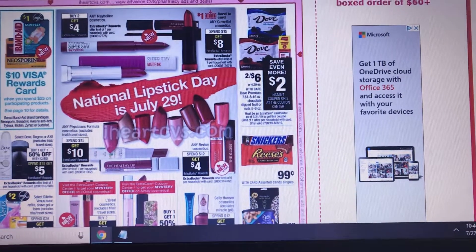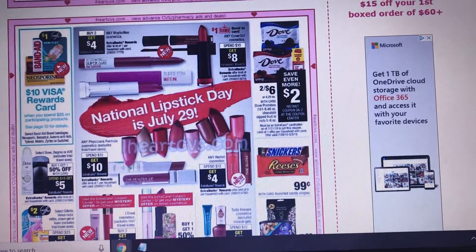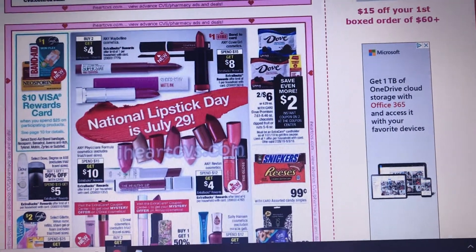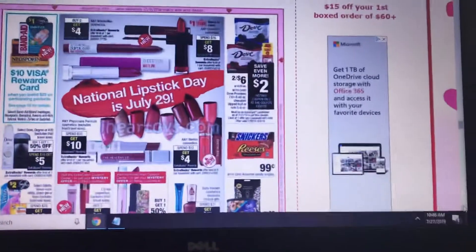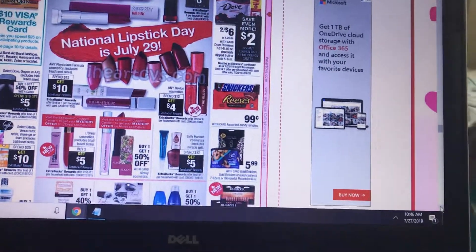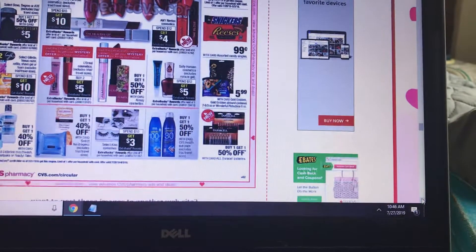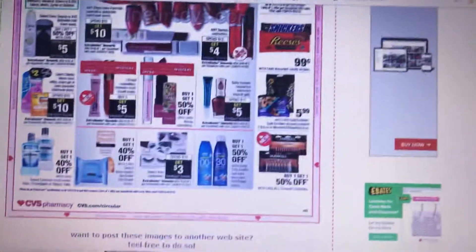Cover Girl — spend $15 get $8, and you get $10 back with beauty. There are $2 off face, $2 off mascara, and $2 off lip coupons from 7/7 SmartSource — that's going to be a really good deal. Also Revlon spend $12 get $4, Physician's Formula as discussed, L'Oreal, and Sally Hansen spend $12 get $5 — there were coupons on SmartSource for that, which would make it a really good deal.